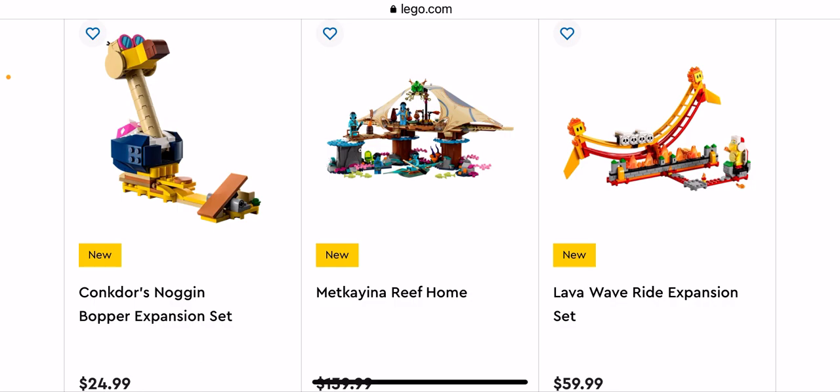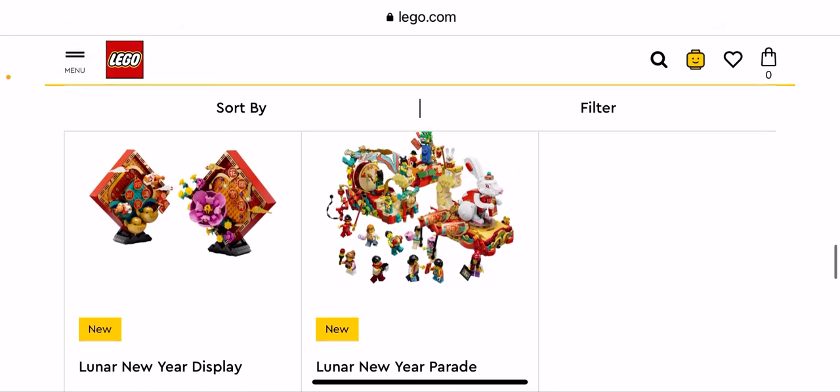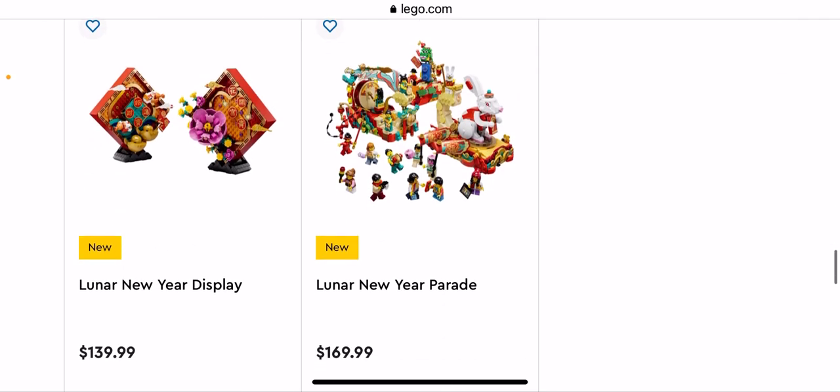I have no idea what that character is called. We have the Lava Wave Ride expansion set — they're all things I'm not getting.